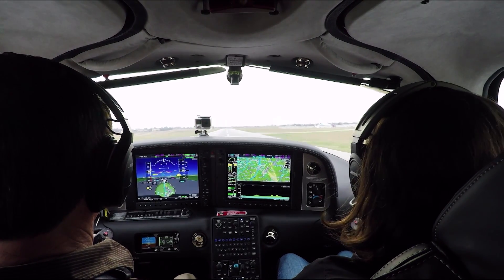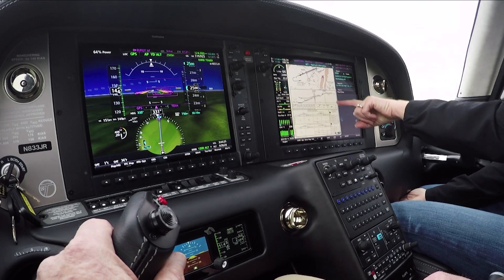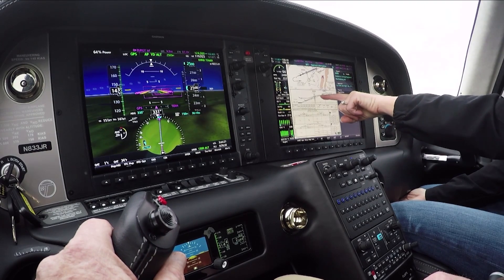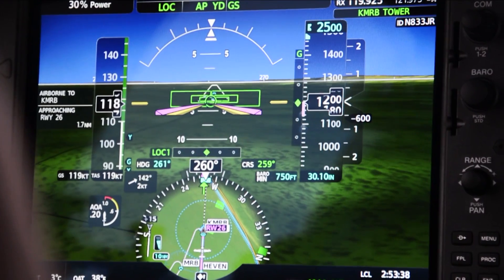In-flight, using the new Perspective Plus is fast, and the displays are clear and easy to use. The panel makes it easy to load and then visualize instrument approaches. The glide slope is clearly depicted on the PFD.